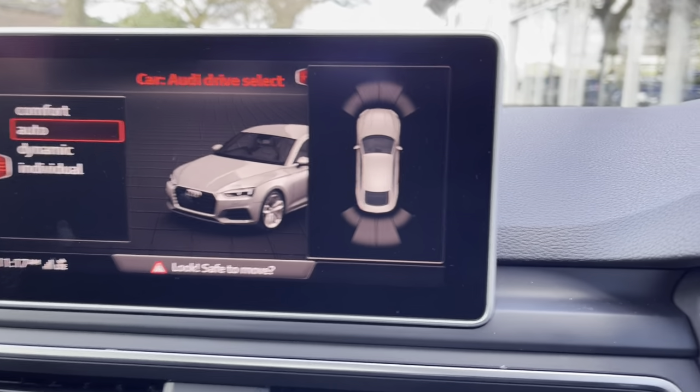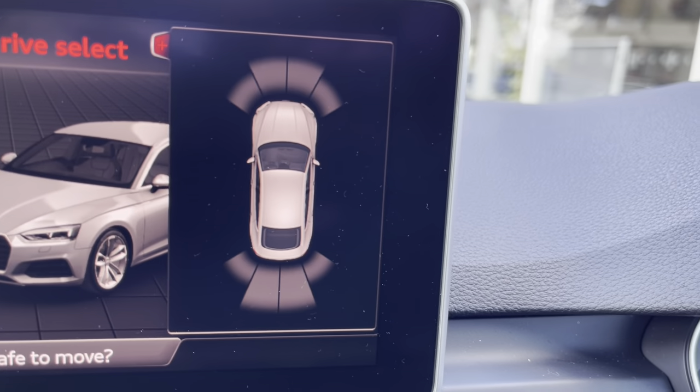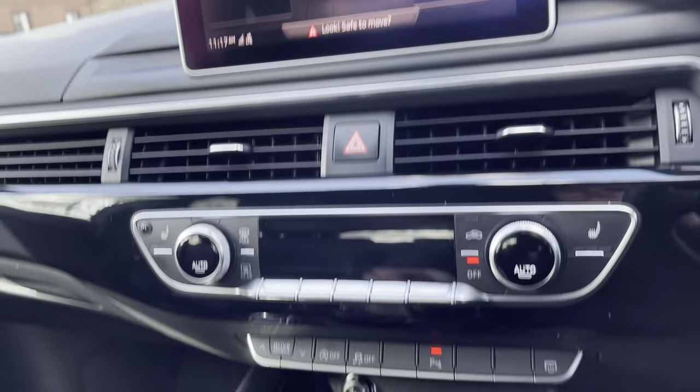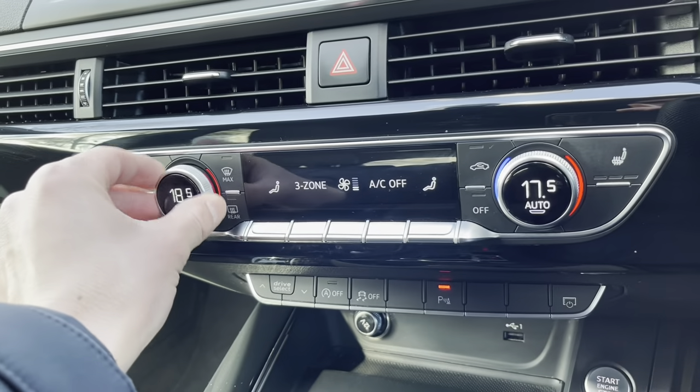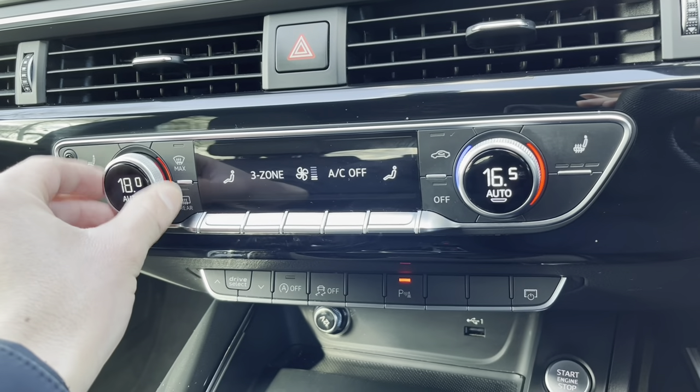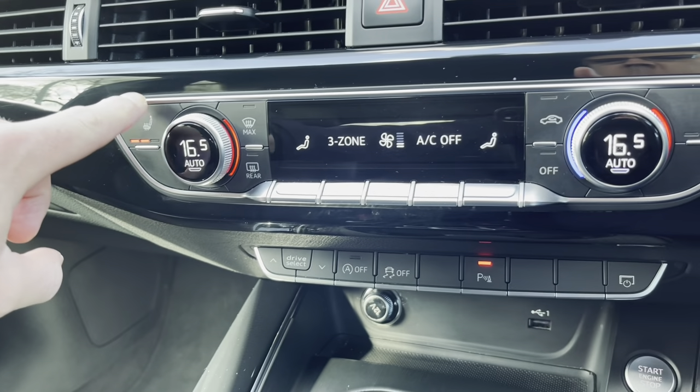This vehicle comes with front and rear parking sensors, which are really helpful when you try to secure those tight car parking spaces at the supermarket. Moving down to our three-zone deluxe air conditioning system — you can set various temperatures on the digital display and, of course, control those heated front seats too.